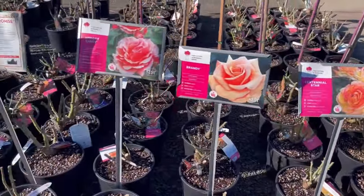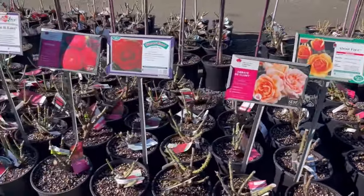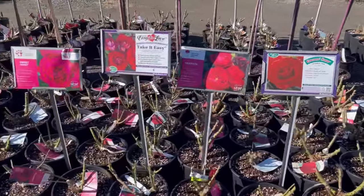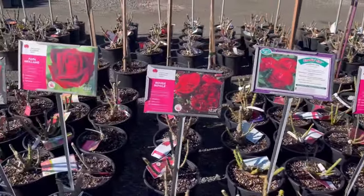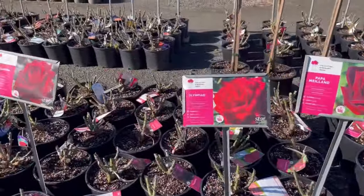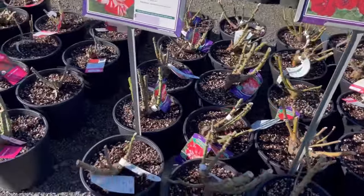I found the bare root roses. They had a huge selection of bare root roses which were actually potted up — all different kinds. Here's just a few in this area. I ended up getting two today and it was so hard to decide which varieties to get.